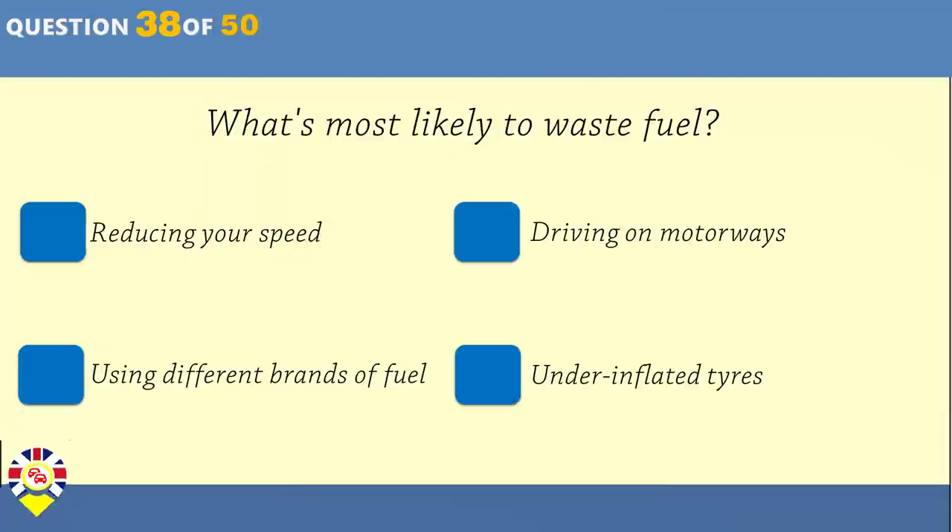What's most likely to waste fuel? Reducing your speed. Driving on motorways. Using different brands of fuel. Under-inflated tyres.